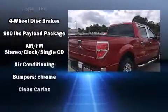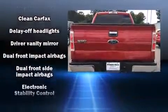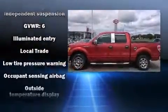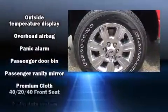Ford ensures the safety and security of its passengers with equipment such as dual front impact airbags, head curtain airbags, traction control, ignition disabling, and four-wheel disc brakes with ABS. With electronic stability control supplementing mechanical systems, you'll maintain precise command of the roadway.